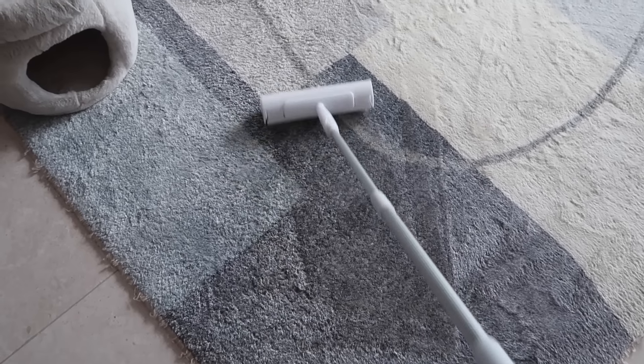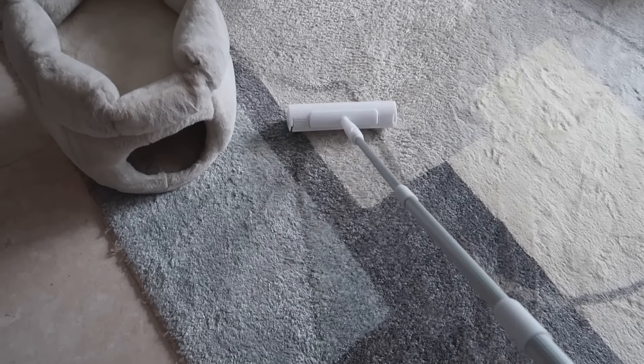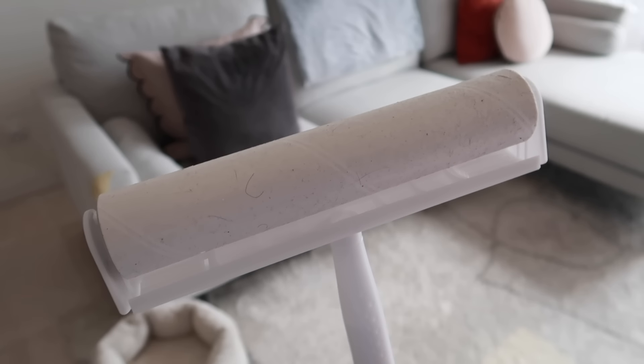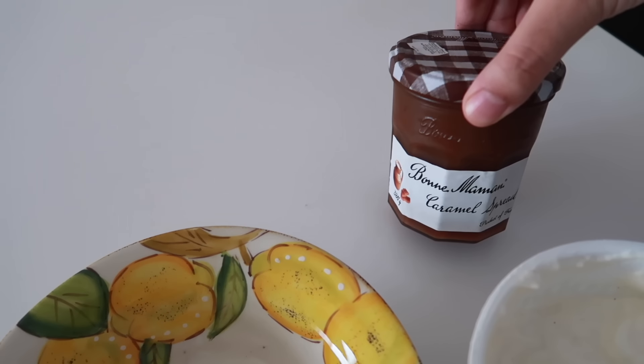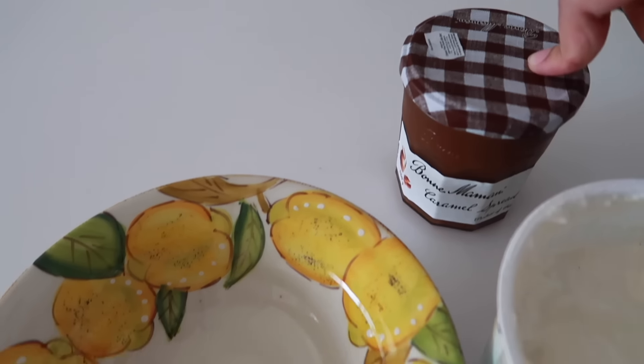Let's try the carpet with the lint roller. Okay, lovely! I'm watching Gilmore Girls. We're having Giovani vanilla yogurt and I'm adding this caramel — it's really good but a little goes a long way.